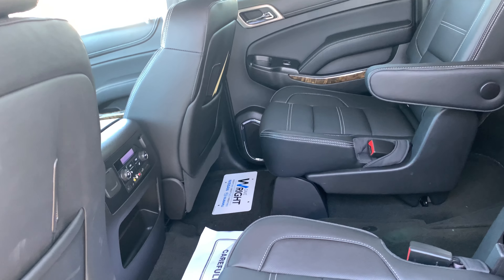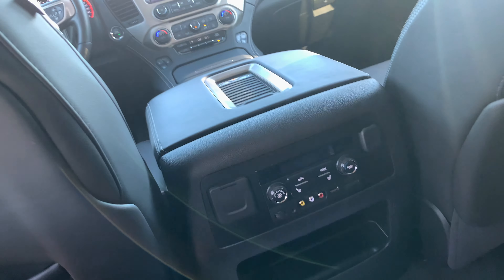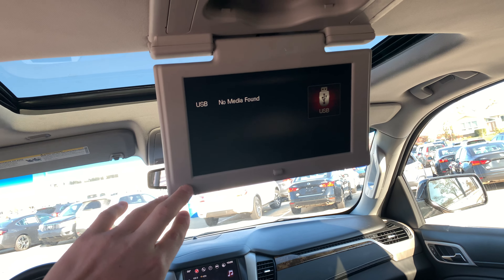Very luxurious and spacious back seat. You do get heated seats in the rear as well as AC controls. You also get rear infotainment displays here — one for the second row and one for the third row as well.